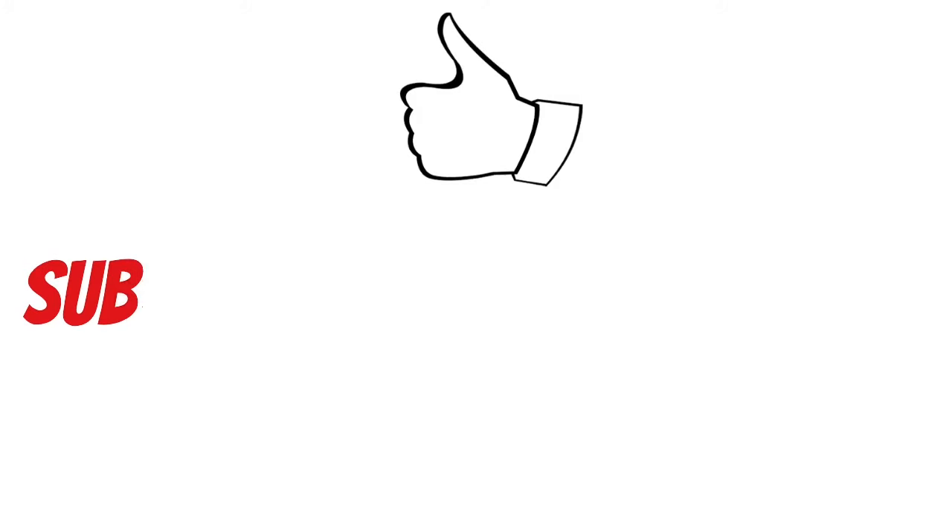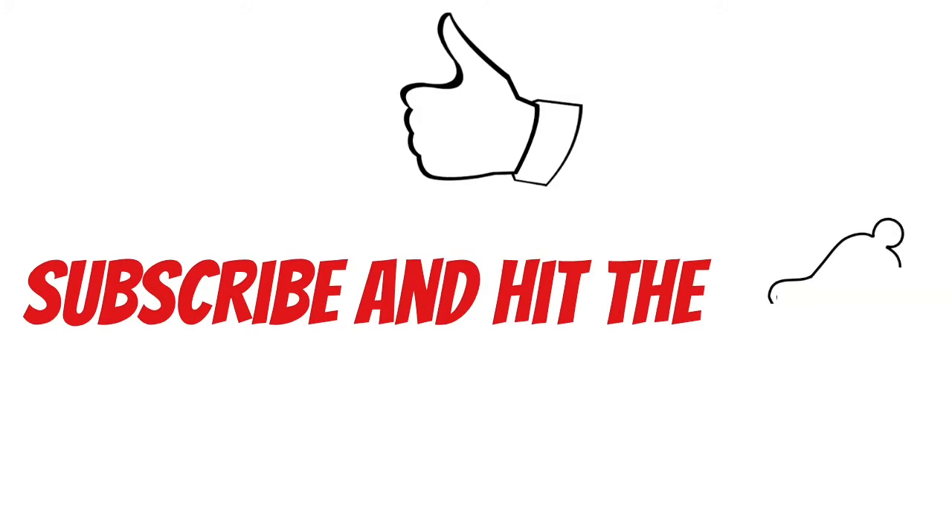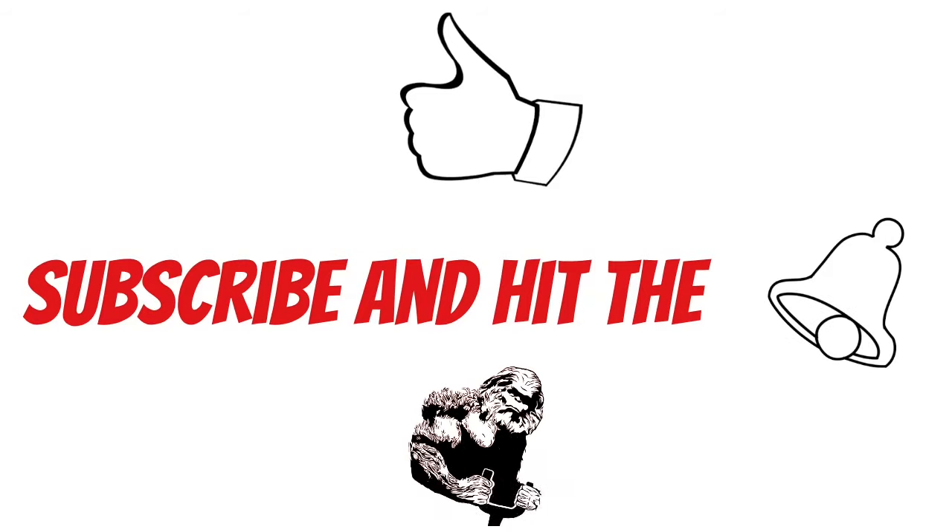Before you get out of here today, make sure your thumb lands on that like button for me. And if you haven't already, be sure to subscribe and hit the bell notification so you don't miss out on more free pilot training.